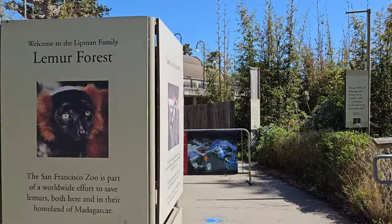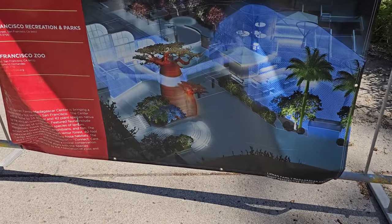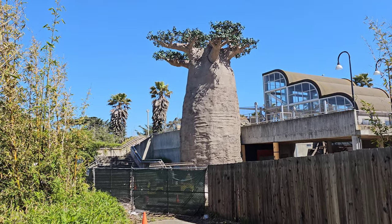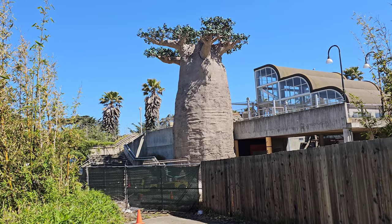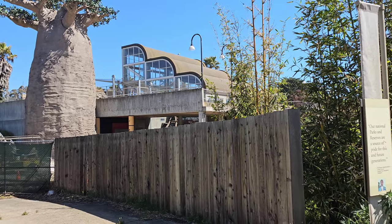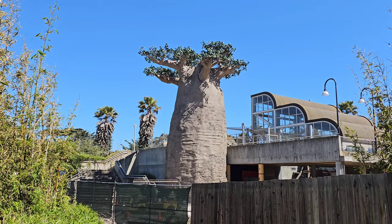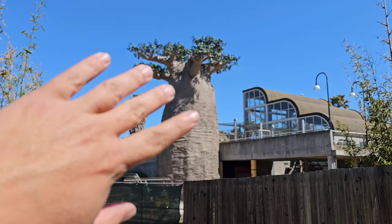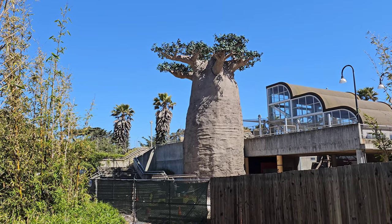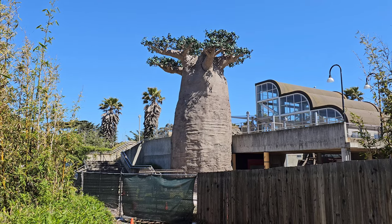Alright, lemur forest — check this out. It's been about almost a year. This is the concept art and this is what we're dealing with — not quite there yet. It kind of reminds me of Disney World's Tree of Life, just the base of it. If those branches were bigger and they had projectors of animals on the trunk, like some type of light show, that would be really cool.